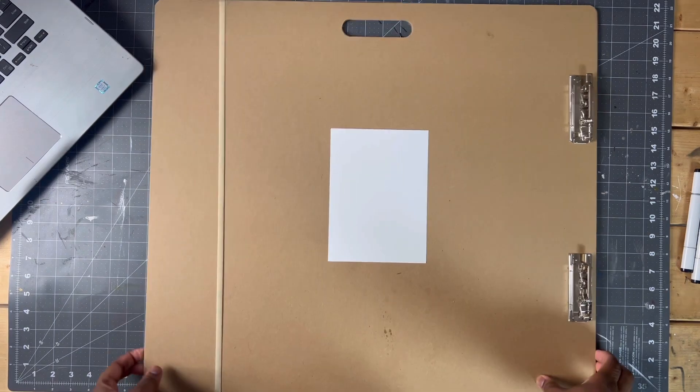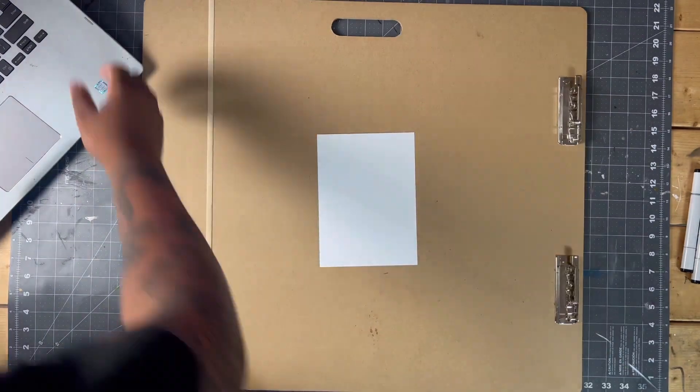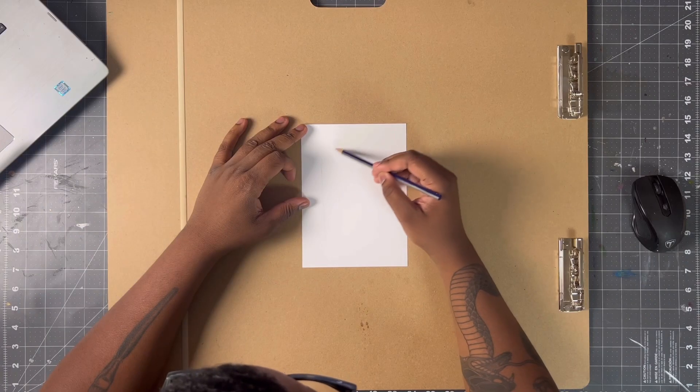Yo, what's up everybody and welcome to day three of Inktober. I'm Todd Reed, your local art dealer. And I had a lot of fun with this one today. It was a pretty relatively quick one — I think it took like an hour total maybe.